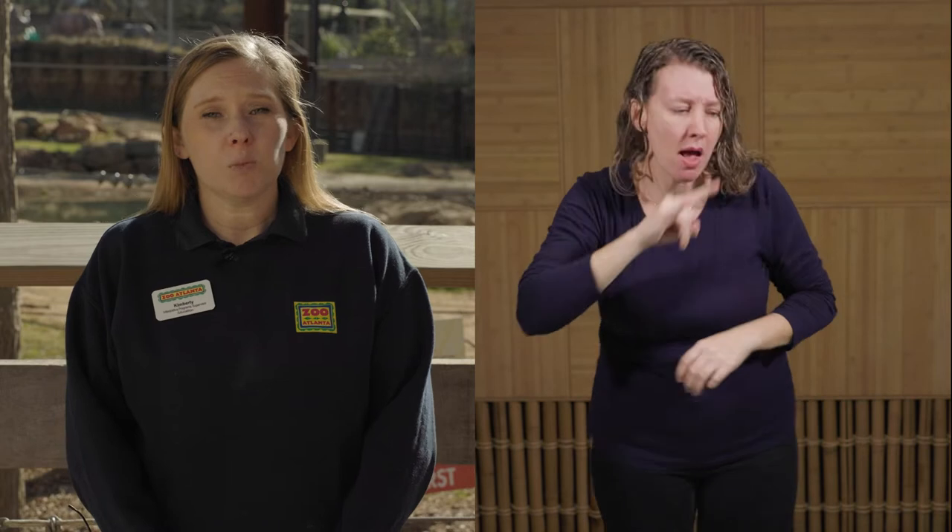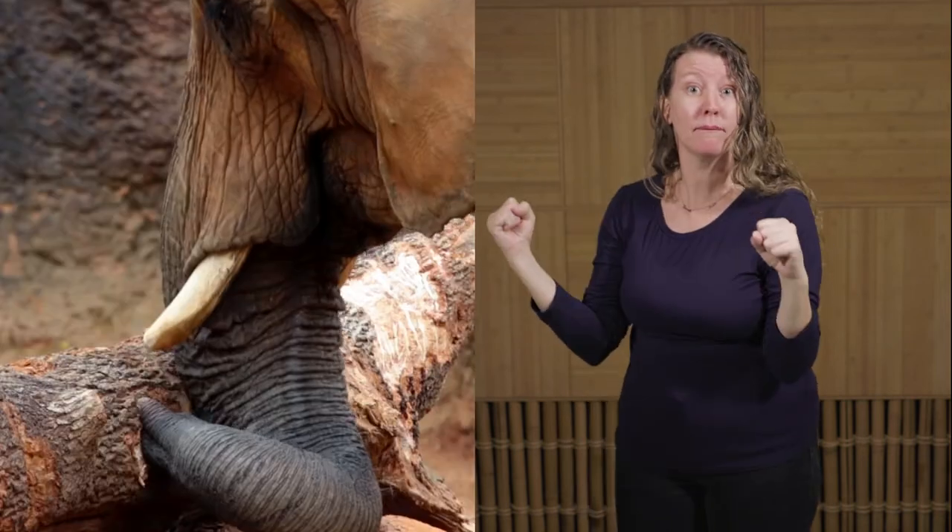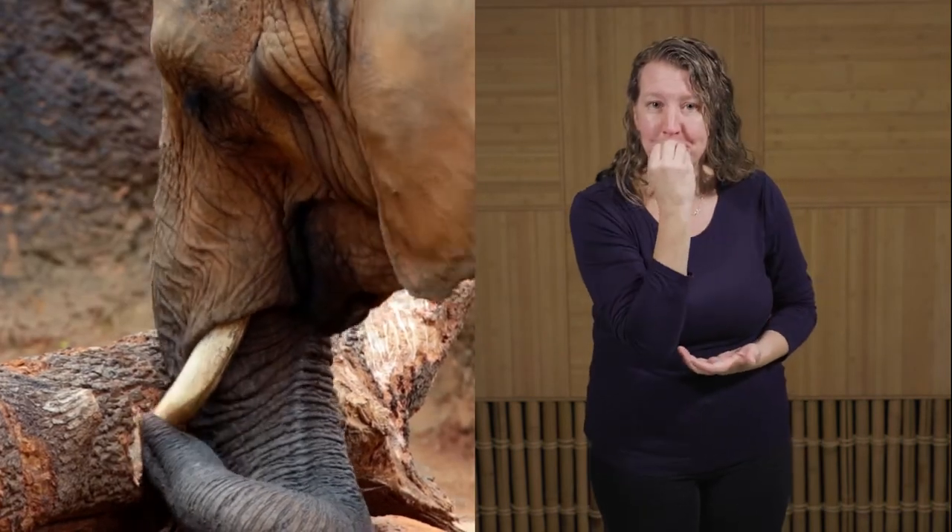Another notable feature of the elephant are their ivory tusks. Ivory tusks are modified incisor teeth that extend outside of the mouth. These smooth curved tusks are used for digging, defense, and gathering food, and they grow throughout their entire lives.